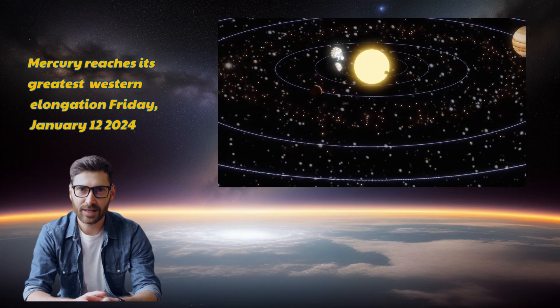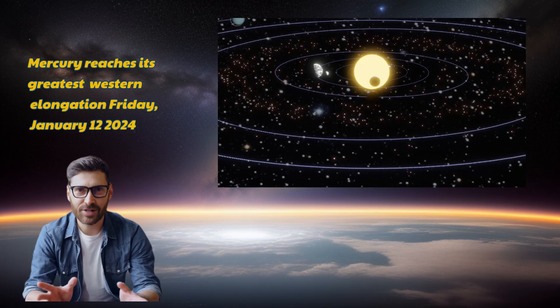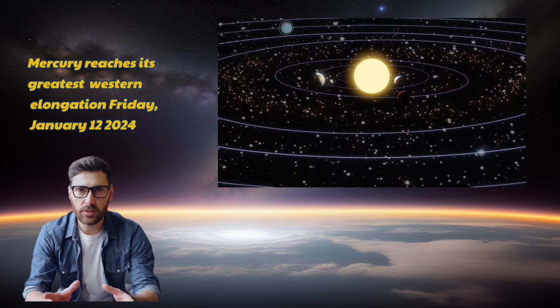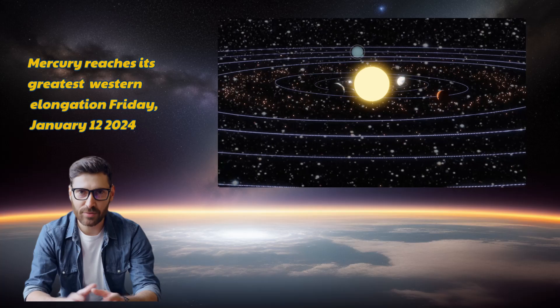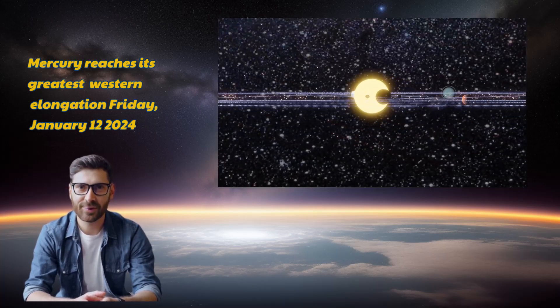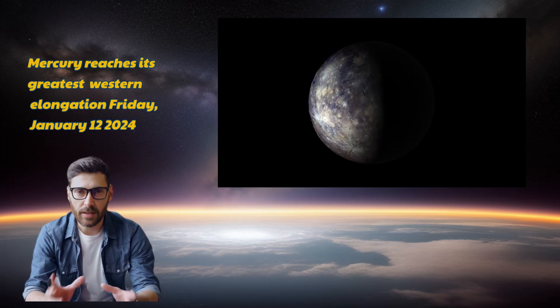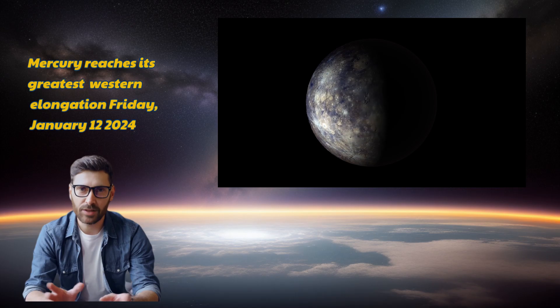This moment is when the planet seems farthest from the sun as seen from our vantage point. An inferior planet like Mercury, located within Earth's orbit around the sun, makes it easier to observe its elongation compared to distant cosmic objects. When it's visible after sunset, that's near its greatest eastern elongation, and catching it before sunrise — that's near its maximum western elongation.